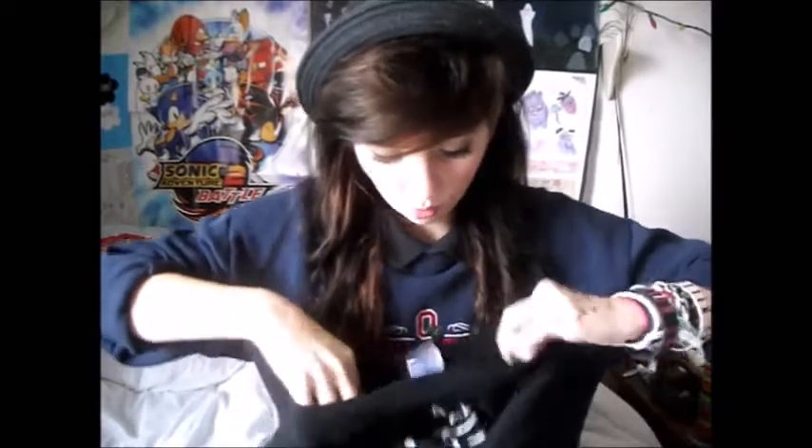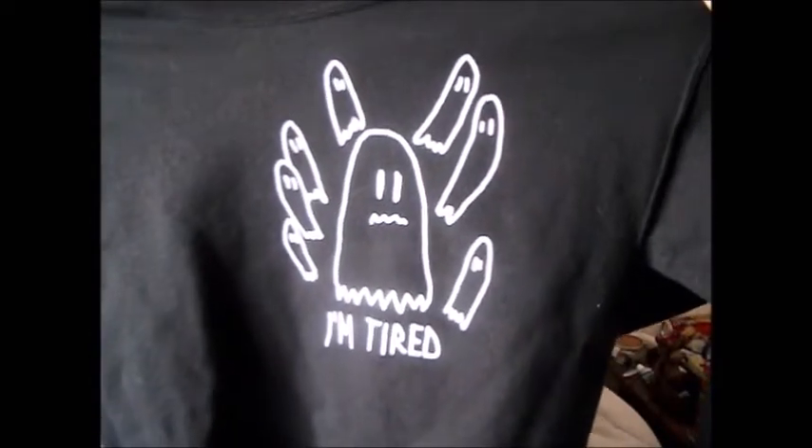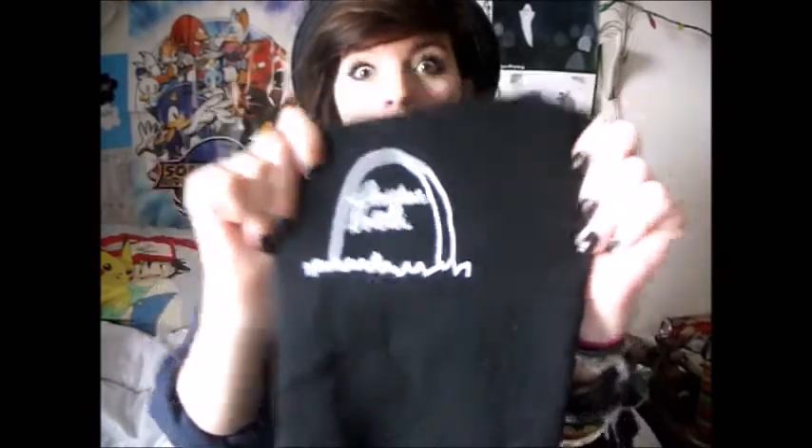My next clothing item is a sweatshirt that I've already worn in a video. It's a sweater that just has little ghosts on it, and it says 'I'm tired.' The right sleeve has a little grave. It's by Christian Novelli — he's also a YouTuber if you haven't heard of him — he designed it, and it's really cute. I don't know if the store still has them in stock, but I'll put the link in the description anyway just in case.